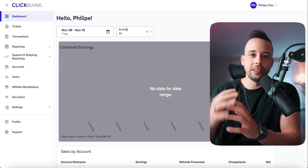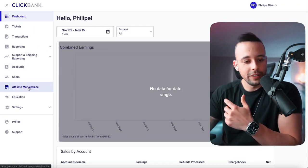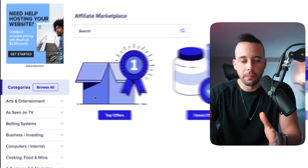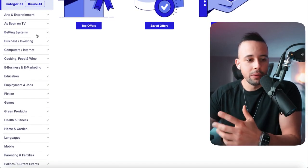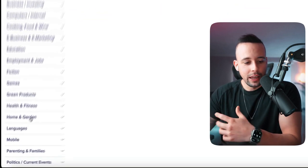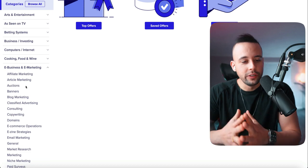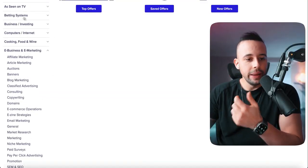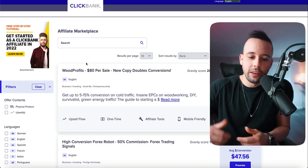After you fill out all the information and click save, you should be able to log in and see your dashboard. To find offers, go to the left-hand side and click 'Affiliate Marketplace.' It's going to take you to the marketplace of offers. This website is one of the most complete in the world regarding offers and has one of the best payouts you can find on the internet. You'll find categories like arts and entertainment, health and fitness, and so on.